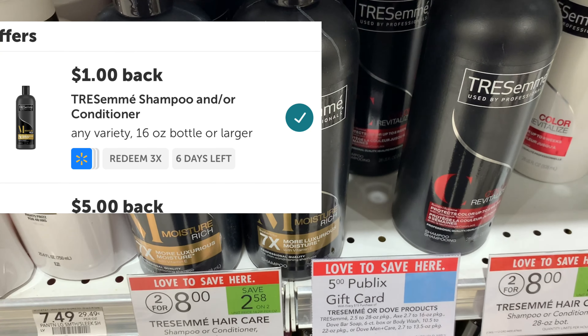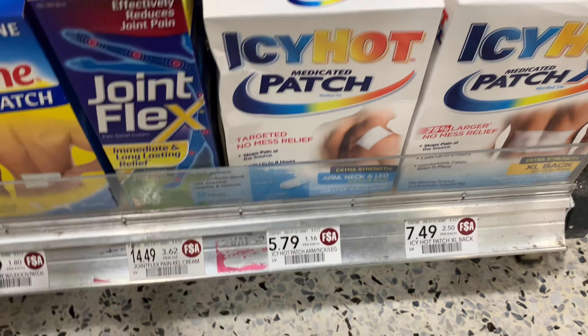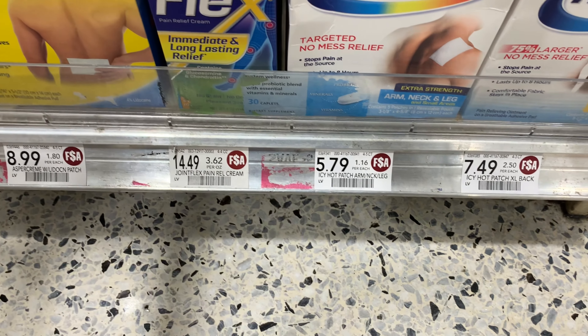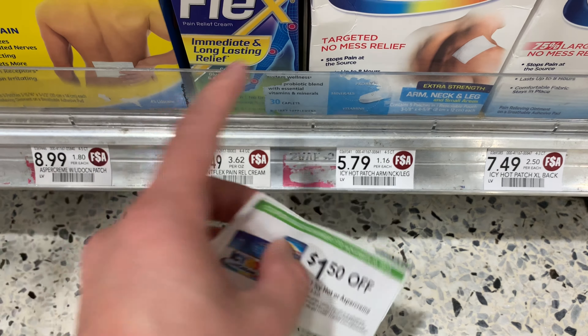This week the Icy Hot and the Aspercreme lidocaine — we have $1.50 off of one in the Publix Green Flyer. I'm going to pick up two of these for $5.79. I'm going to use this buy one get one free, bringing it down to $5.79. Then I'm going to use two of these $1.50 off of one coupons — these are the five-count patch and they're valid on the three-to-five count. That's going to leave me to pay $2.79 in the store, making them about $1.40 each.